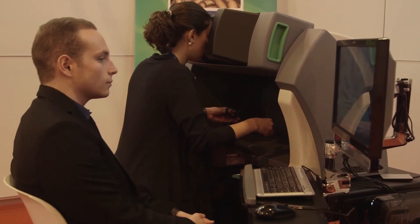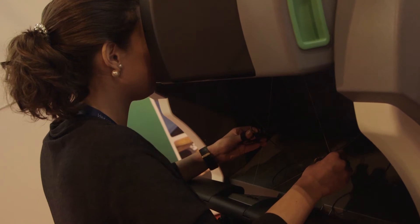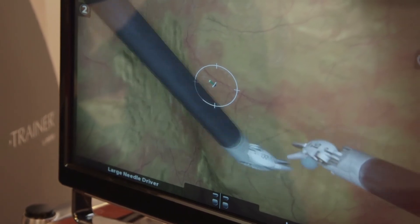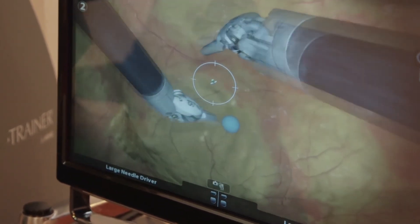I am in the fifth year of a six-year residency in urology. In Portugal we only have two robots, so this was an opportunity for me to learn how the robot works and to start gaining some experience. In this first experience I learned about spatial coordination and how to move my hands and control all the robot's instruments.